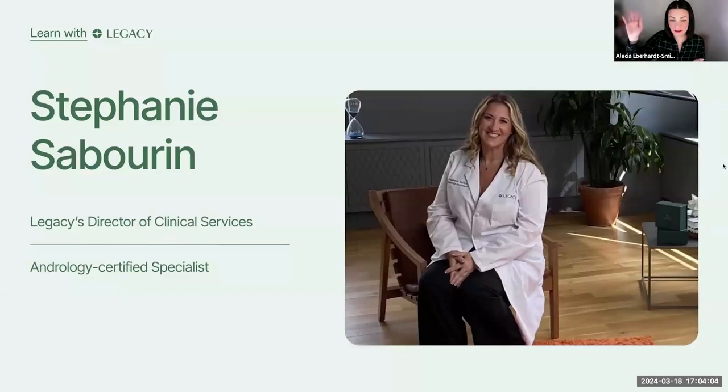Our fertility expert tonight is Stephanie Saboran. Steph is a nurse and the head of clinical services here at Legacy. Her professional background is in urology surgery, specifically in men's health, and she's been working in that space for the past 10 years. We estimated that Steph has been part of over 2,000, maybe 2,500 vasectomies, so she's very well qualified to speak on this topic. Steph is certified in andrology, which is the science of sperm, and she is a member of the American Society for Reproductive Medicine.